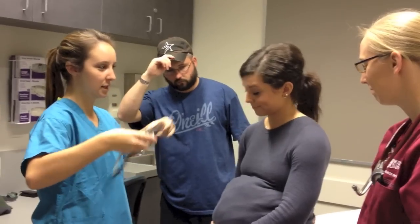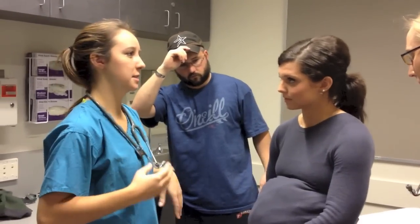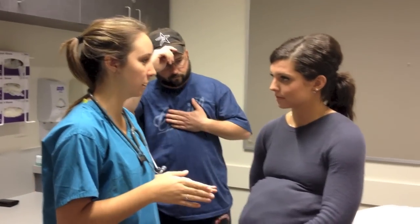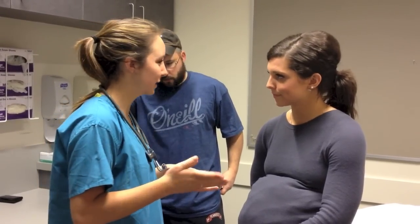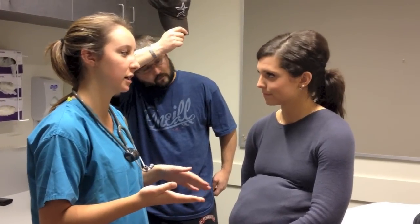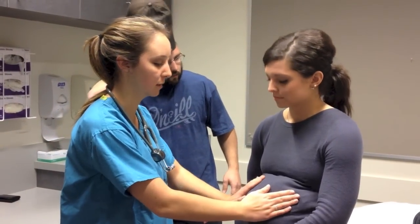What I heard is called an S3 gallop. This is heard right after S2, which is your second heart sound, and it's early in diastole, which is the filling period of the heart. It's indicative of fluid overload and ventricular resistance of blood flow, but it sounds a little bit like a horse's gallop. This is nothing to be concerned about — it's commonly heard in children and young adults, and it's also very common in pregnant women in their third trimester.